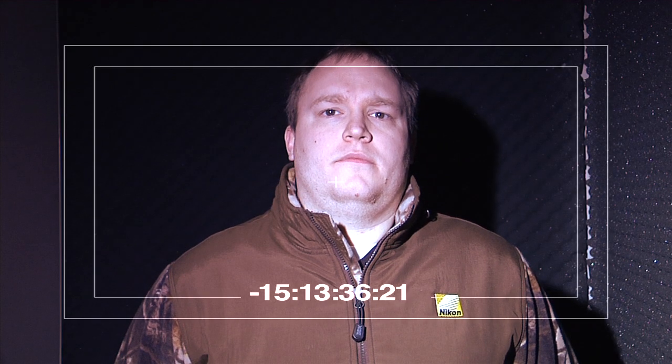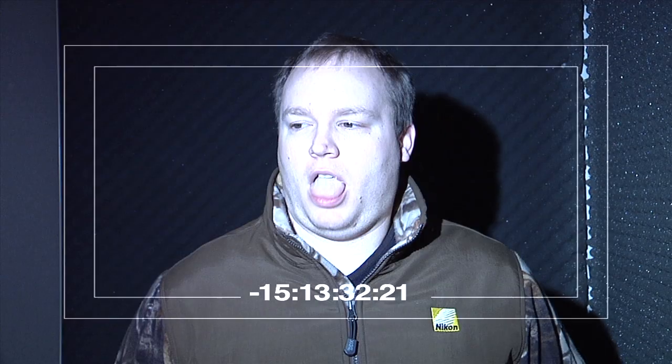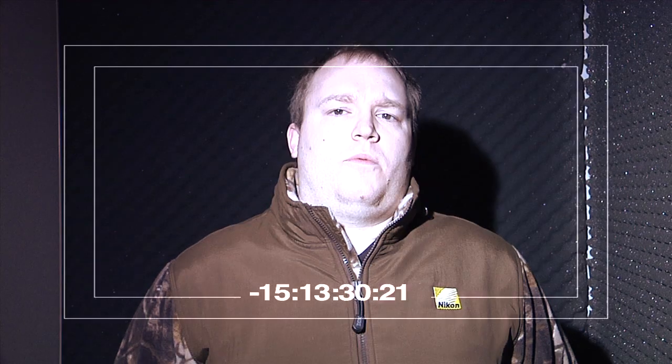Tell me about this EDG technology. I've answered all your questions. Why are you asking me all these questions? Let me go.